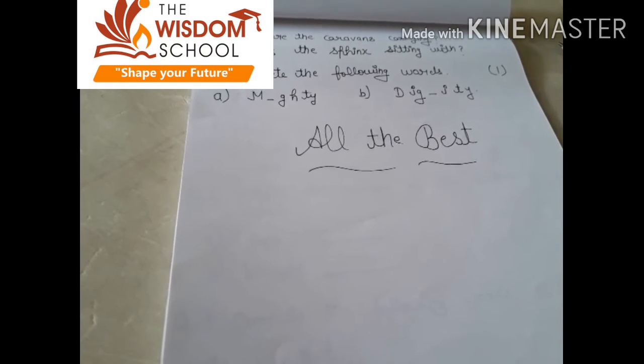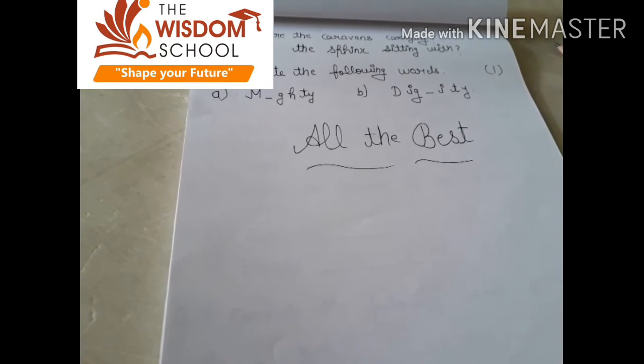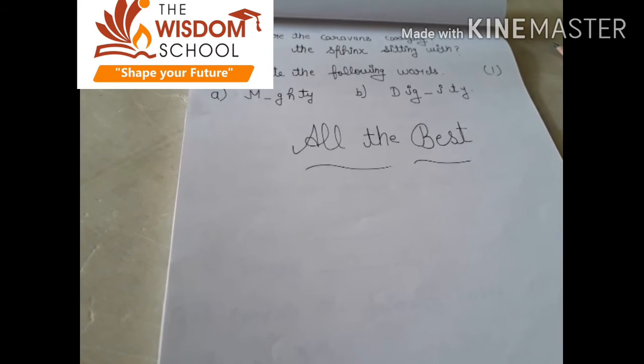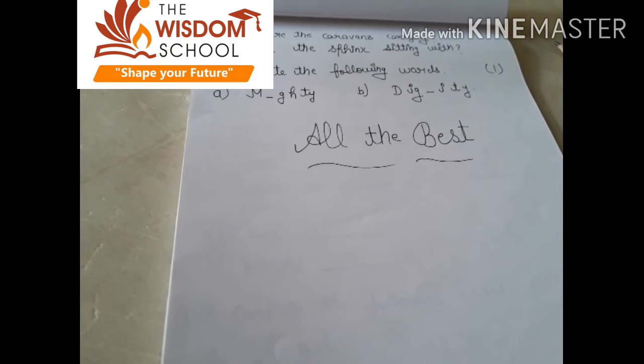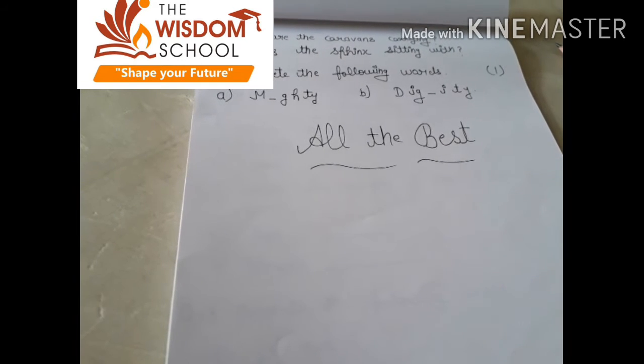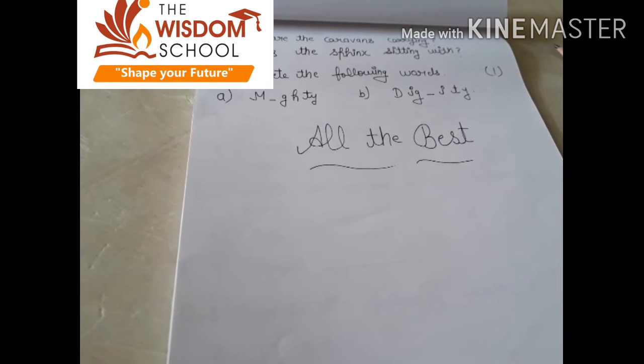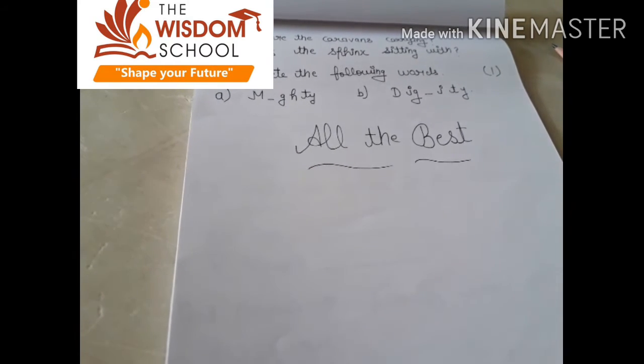Now next question: complete the following words. आपने इसमें क्या करना था? जो dictation version को complete करना था. हमारा first word क्या था? Mighty. और हमारा second word क्या था? Dignity. Mighty में आपको क्या करना था? M-I-G-H-T-Y. और dignity में क्या करना था? D-I-G-N-I-T-Y.